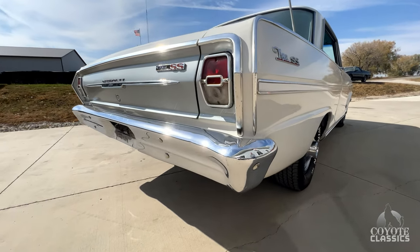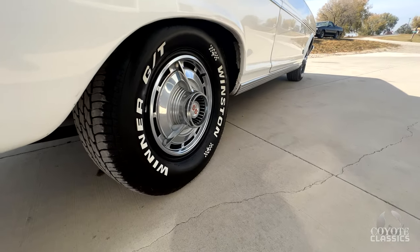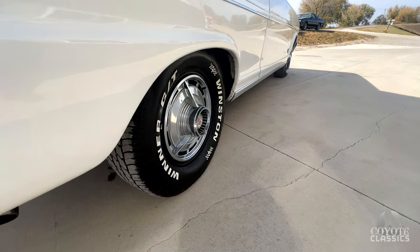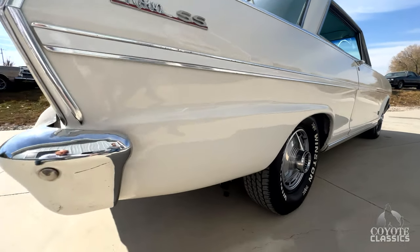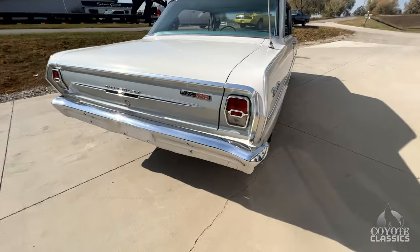I like the SS wheels a lot too — those are probably my favorite. What really sets the car off to me is those SS caps with the raised white letter tires. Just a neat car. And from right here, it looks like a show quality car, but when we get in close we'll find some really minor chips and nicks. Still, it's a car you can take to any local car show, get a lot of thumbs up, get a lot of looks and be very proud of it.